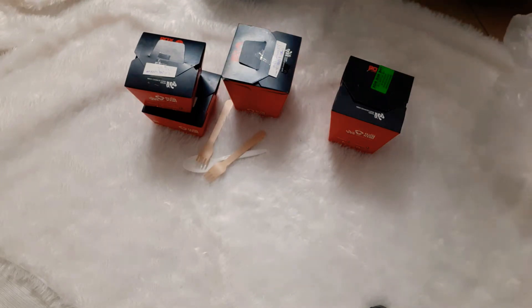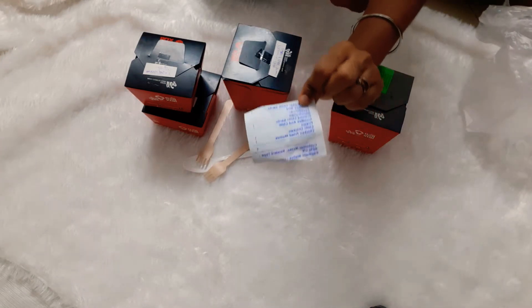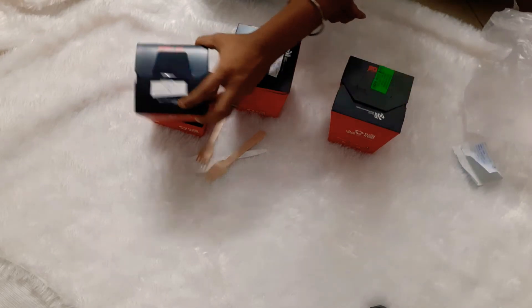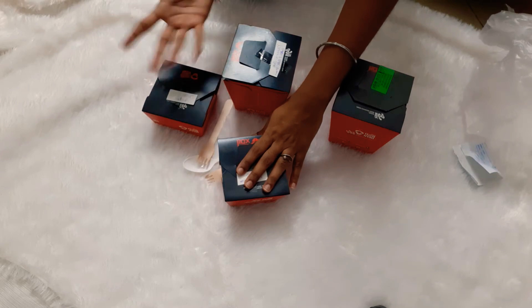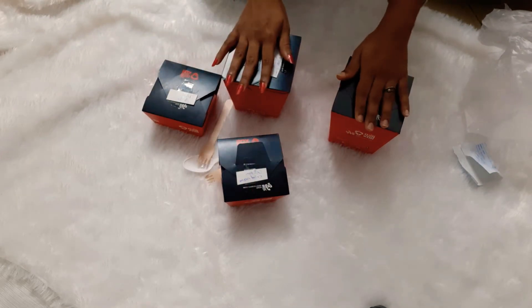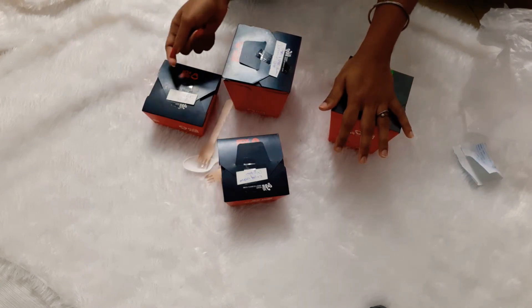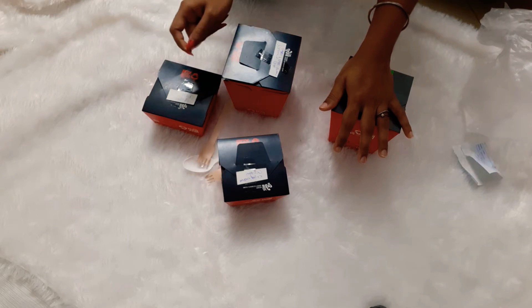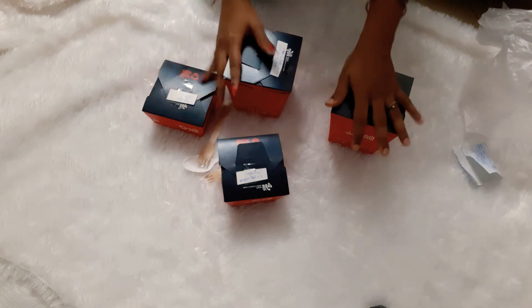We ordered from Swiggy. The bill doesn't show the price breakdown, but I think the momo was around 150 bucks and the chili chicken was around 200 bucks — you can check it on Swiggy for exact prices. Overall, with a discount and a coupon code applied on Swiggy, we got all of this for 666 rupees.